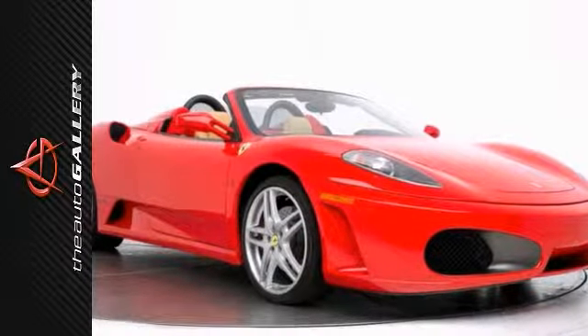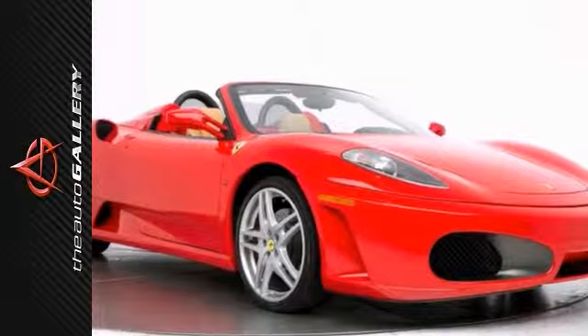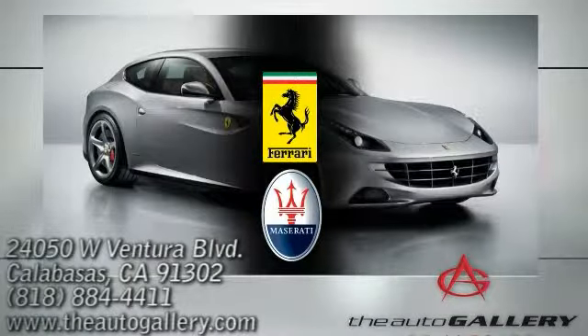Please call or email us for additional information. As with all of our vehicles, it's CARFAX certified. Please call us for more information. Buy with confidence, only at the Auto Gallery, conveniently located at 24050 West Ventura Boulevard in Calabasas, California.